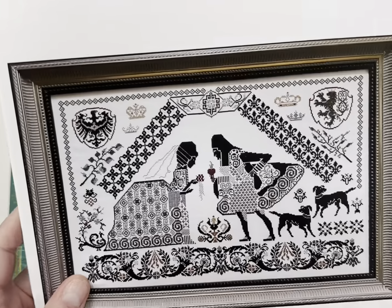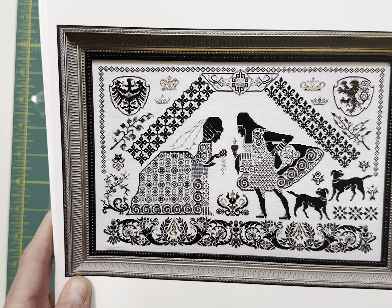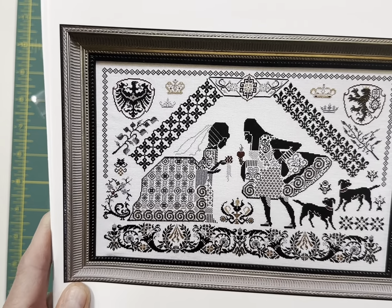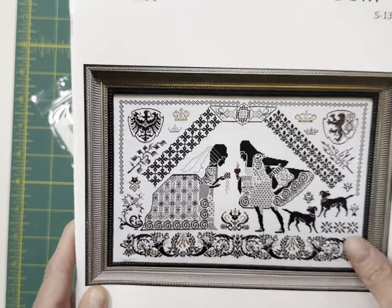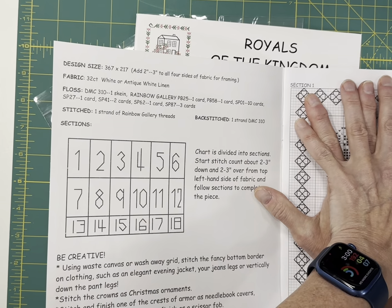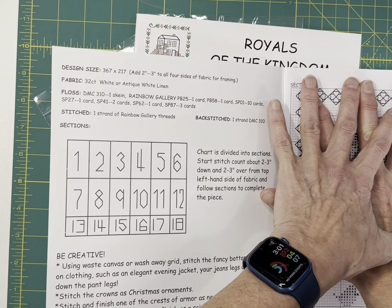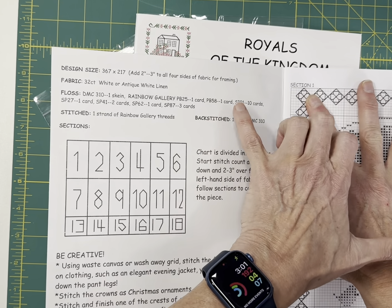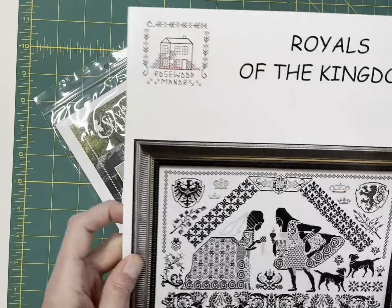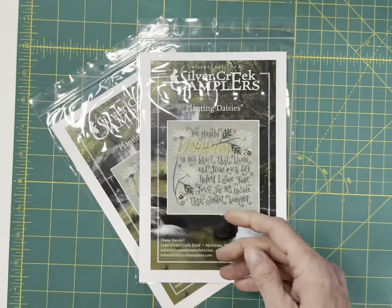Nobody pre-ordered this design and I think it's just stunning. This is from the Of the Kingdom series — she's got Keys of the Kingdom, Ships of the Kingdom, Crowns of the Kingdom, and this is Royals of the Kingdom. I think it's amazing. It does use a lot of Rainbow Gallery threads — seven different colors of Rainbow Gallery and then DMC Black. Isn't that amazing? And look at those dogs — it's just a really cool design. I would love to see that stitched.